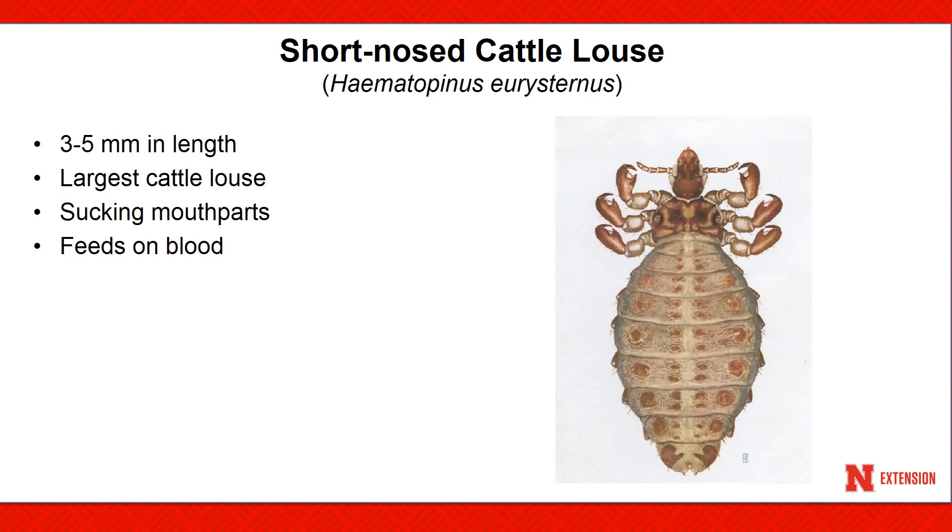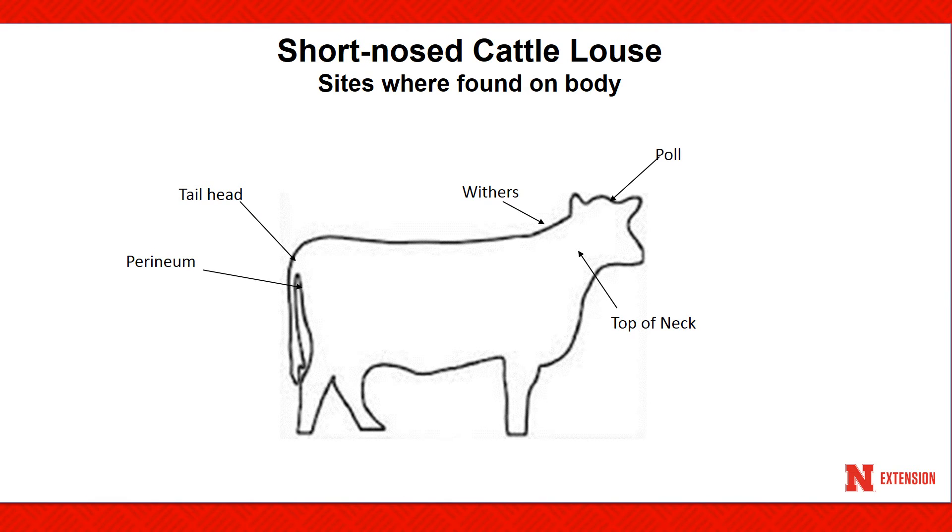The short-nosed cattle louse is the largest sucking louse species, ranging from three to five millimeters in length. The life cycle egg to egg of female averages about 28 days. This species can survive off the host for less than two to three days. Large numbers of this species cause the animal to have a greasy appearance and cause anemia and weight loss. This louse can be found on the withers, top of the neck, pole, tail head, and the perineum.